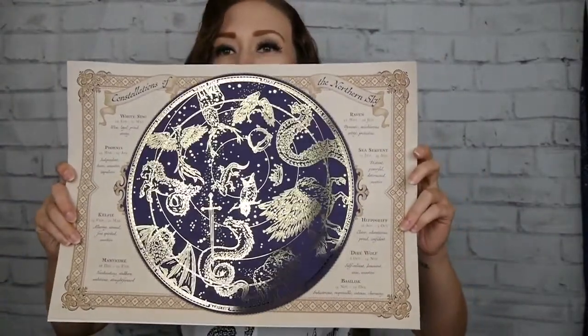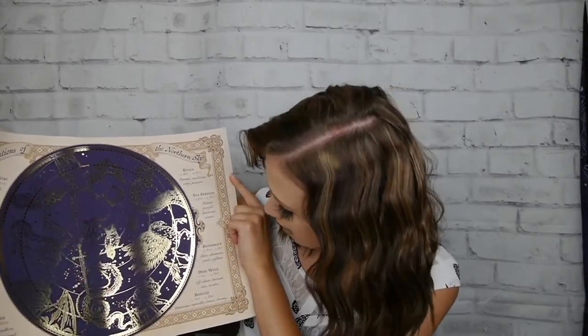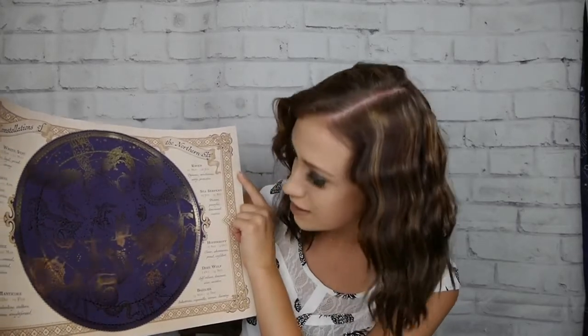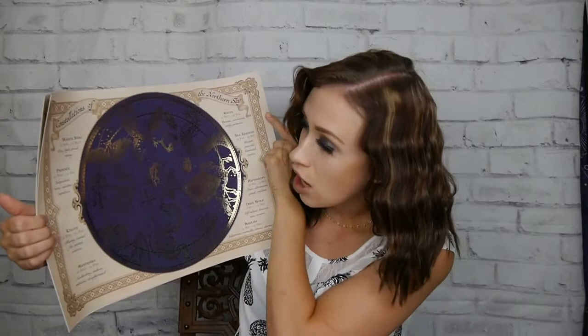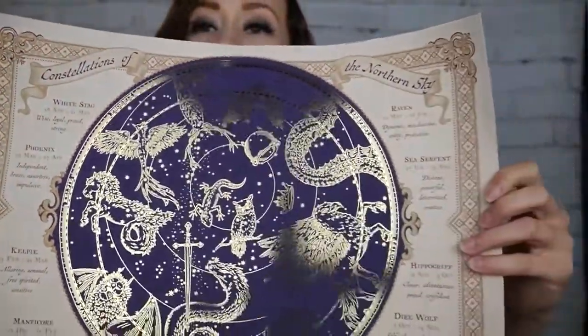Here's our second print. I don't know if you guys can see that — it's so shimmery. I'm trying to get you guys to see it without the light glare. What is the word — constellations, not continents. The star gazing things, like the big dipper of the Northern sky. So we've got the Raven, the sea serpent, hippogriff, the dire wolf, the basilisk, the manticore, the kelpie, the phoenix, and the white stag. That is so cool. Look at that!